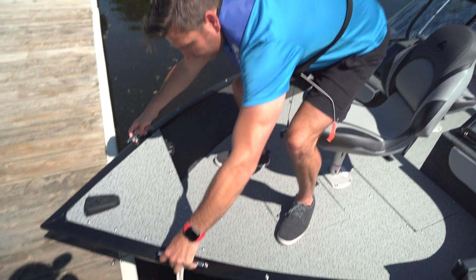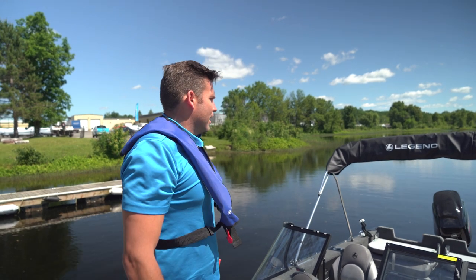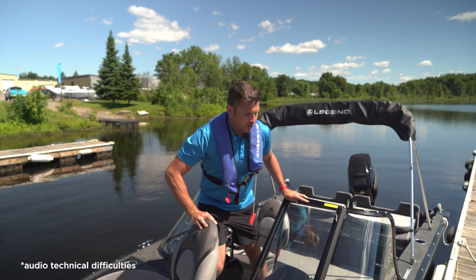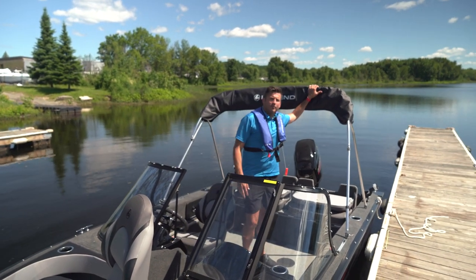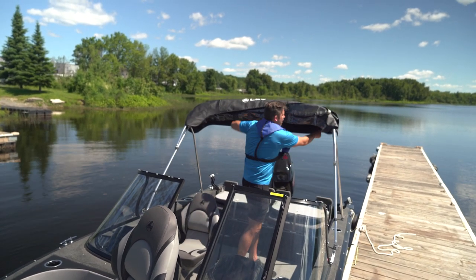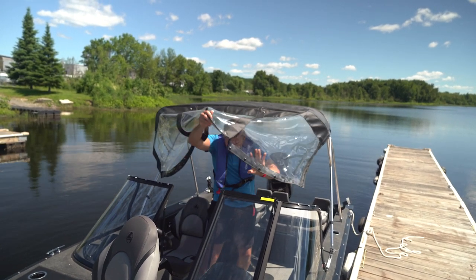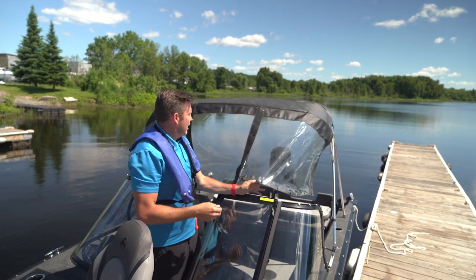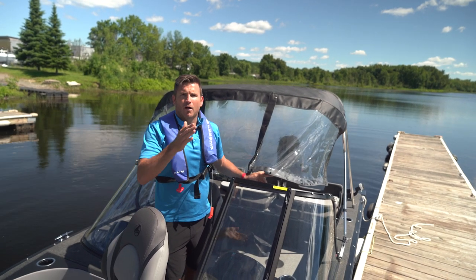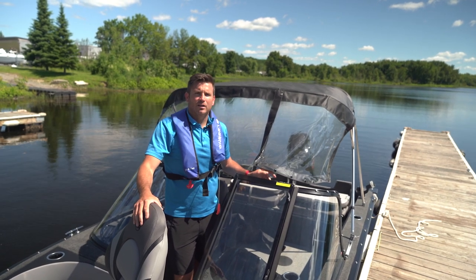Chrome cleats are found at the front of the boat, as well as midship and at the stern area. Every full windshield XTR model comes completely standard with a full stand-up top. The bimini boot comes off quickly, giving you the ability to take the full enclosure, attach it to the windshield, and turn this open boat into a fully enclosed model. Side curtains, the back cover, and the front bow cover are all completely standard and included in all XTR models.